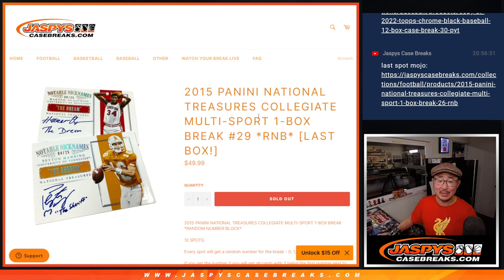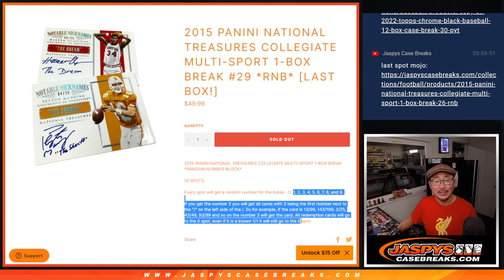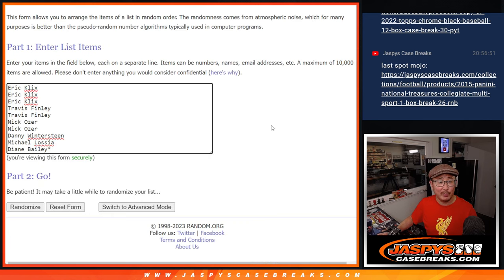Hi everyone, Joe from JaskiesCaseBreaks.com coming at you with 2015 Panini National Treasures Collegiate Multisport. It's the last random number block break from that case. That's how it works. Big thanks to this group for making it happen.